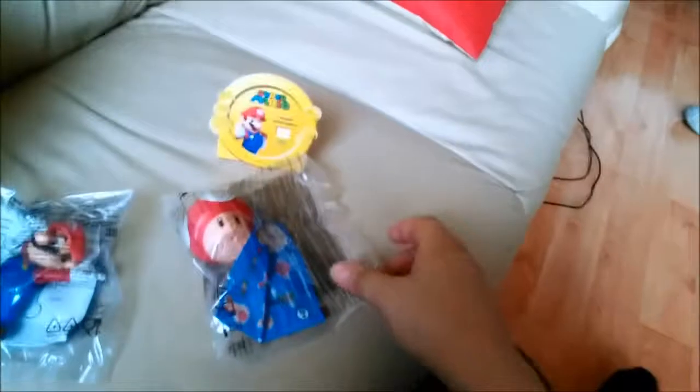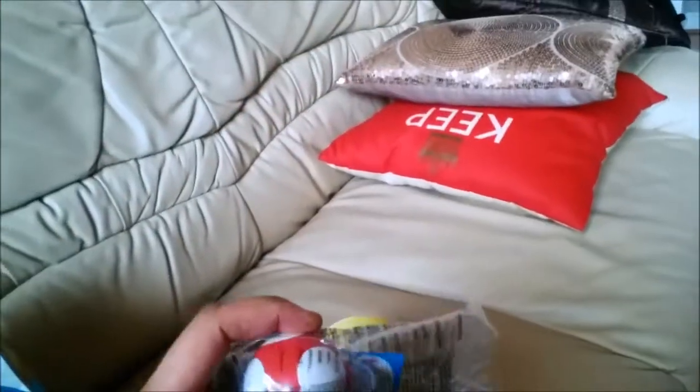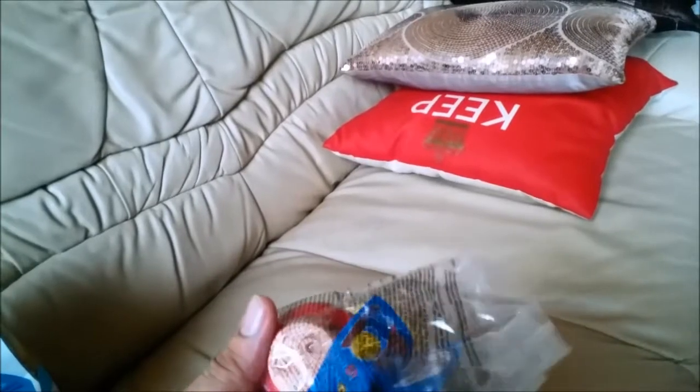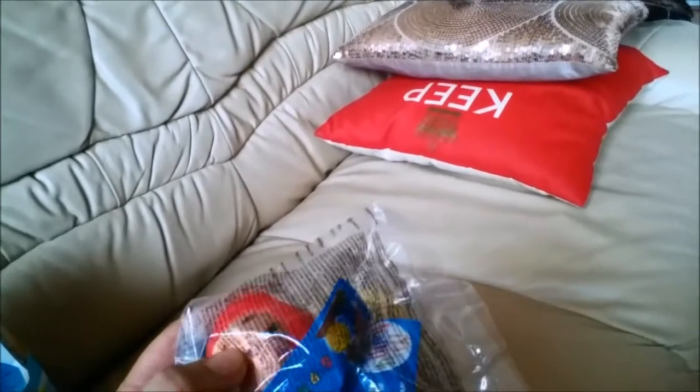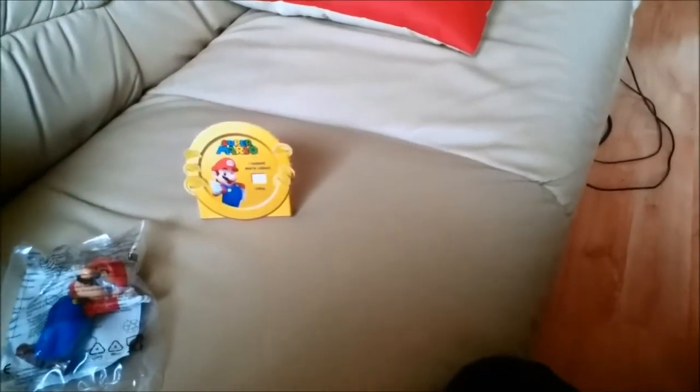Opening up the box — I've got two toys, not by mistake, I just bought two Happy Meals since one isn't going to fill me up. I got the Mario toy and the mushroom toy. There's also a little switch on the toy.